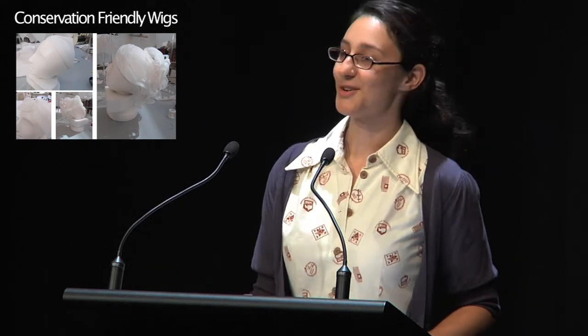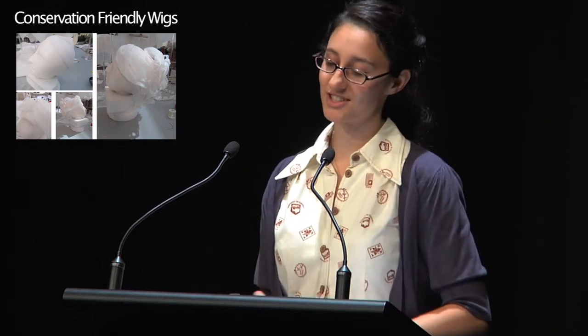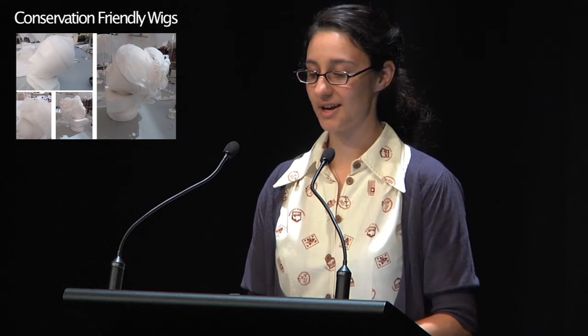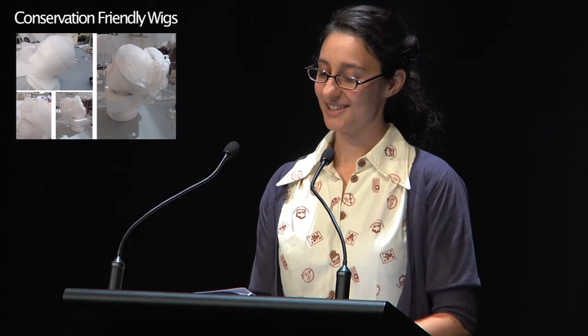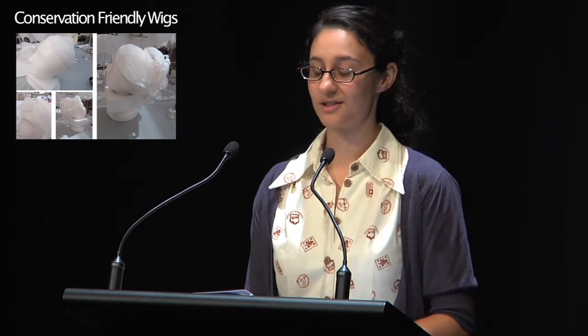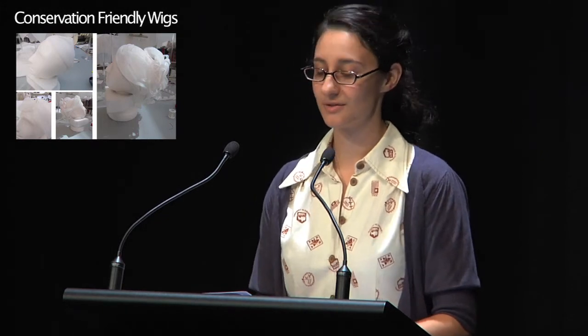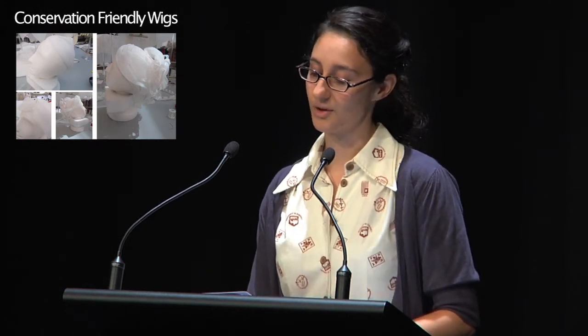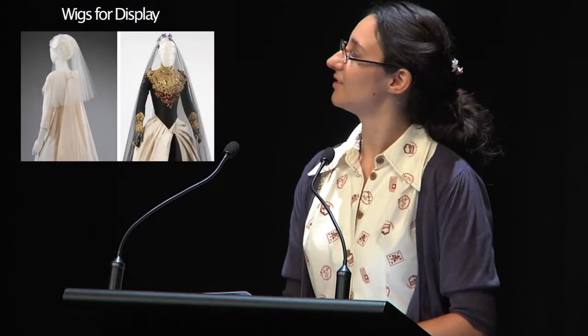I'm going to move on and talk about wigs for a little bit. One of the challenges that arose in the preparation of Unveiled was how to display the accompanying veils and hats on the bald fibreglass heads which had been chosen for this exhibition. We felt that it was vital that we should display the veils in context, and as a result we began to explore methods of making conservation-friendly wigs which would assist in the interpretation of the objects while not being so showy as to detract from the objects. And this is the method that we came up with.